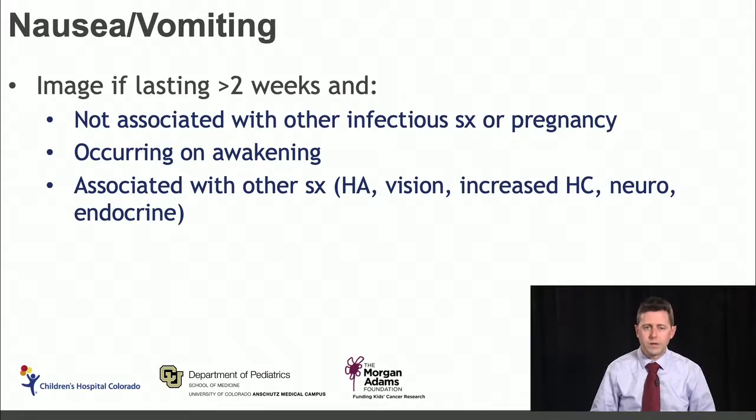The next symptom is nausea and vomiting — a very common symptom that children and teenagers will come into the office with. We get concerned about the potential for a brain tumor once they're out of the period where it's most likely infectious in etiology. If nausea and vomiting is lasting greater than two weeks and not associated with other infectious symptoms or pregnancy — really important to think about in adolescent females — or if it's occurring on waking from sleep at night, or is associated with other symptoms including headache, visual symptoms, increased head circumference, changes in neurologic exam, or endocrine function, we'd recommend doing head imaging for that patient.